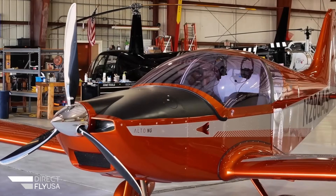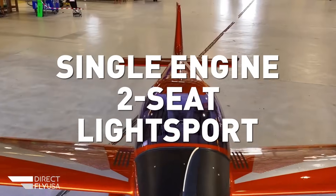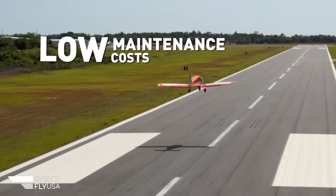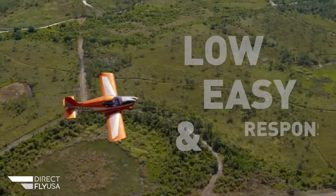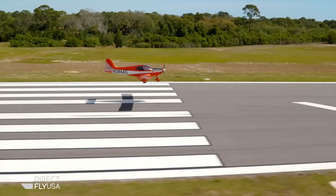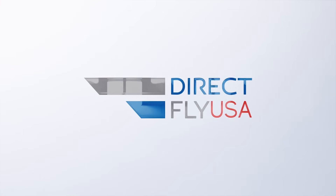DirectFly USA proudly introduces the new Alto NG, a single-engine, two-seat light sport aircraft for the North American market. This simple, all-metal aircraft design provides low-maintenance cost, easy, comfortable access, and responsive flight controls. Equipped with the Rotax 912 engine and a ballistic parachute, the Alto NG is reliable and safe. Learn more about the Alto NG at directflyusa.com.